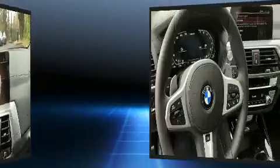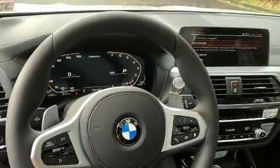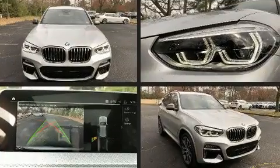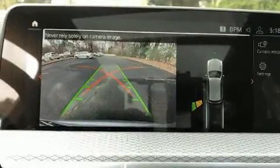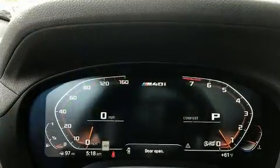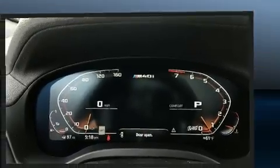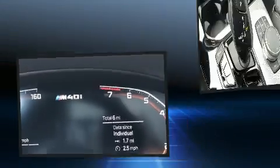A wealth of standard features means that you no longer have to sacrifice, such as remote keyless entry, voice-activated navigation, a built-in garage door transmitter, automatic dimming door mirrors, heated seats, turn signal indicator mirrors, a power liftgate, and power seats. For drivers who enjoy the natural environment, a power moonroof allows an infusion of fresh air.